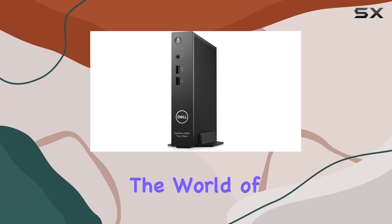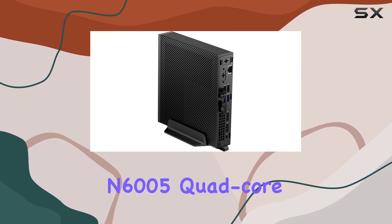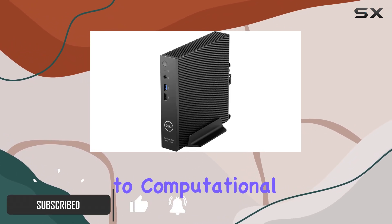Today we're diving into the world of thin clients with the Dell OptiPlex 3000 series, powered by an Intel Pentium Silver N6005 quad-core processor clocking in at 2 gigahertz. This machine means business when it comes to computational tasks.